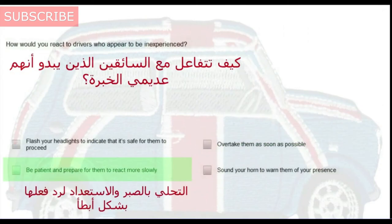How would you react to drivers who appear to be inexperienced? Be patient and prepare for them to react more slowly.